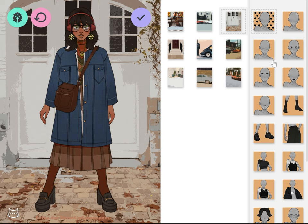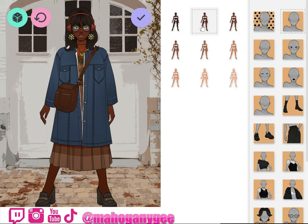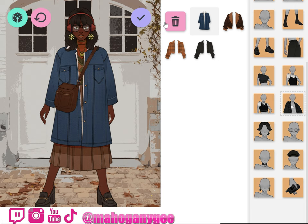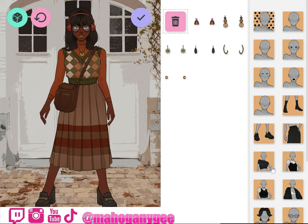Now we're gonna get into the skin tones — you know you gotta go to the darkest skin tone. Okay, let's see if that's good enough, I like that. Now we're gonna undress her so we can see everything, stripping off everything so we can see the material that we're working with. Oh, you can take off the top, and the earrings too.